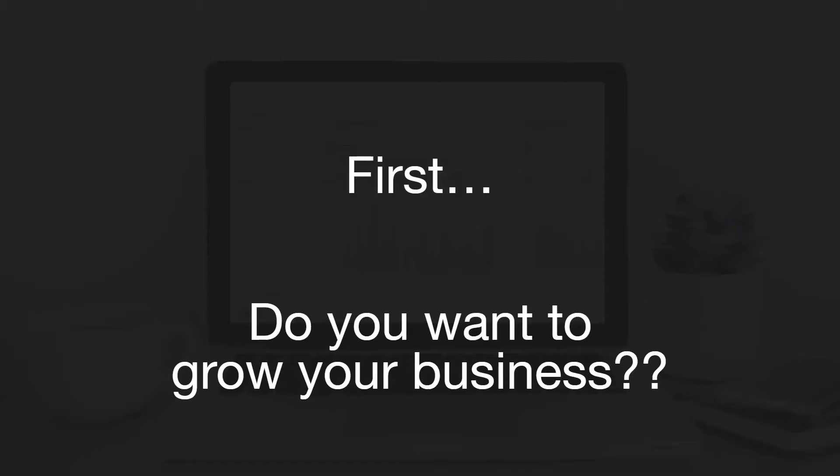First, do you want to grow your business? If the answer is no, click off and go do something more productive with your time. If the answer is yes, pay attention because we've got some really important information for you.